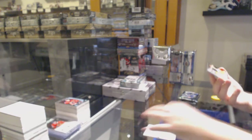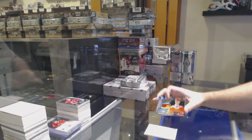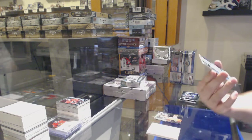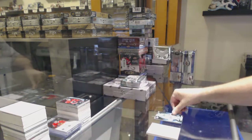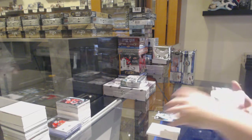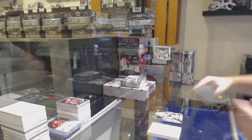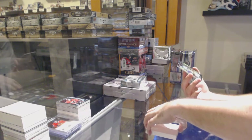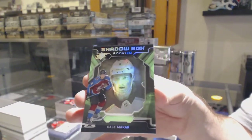For the Flyers, Obsidian Rookie Jersey of Morgan Frost. For the Dallas Stars, Rookie Auto to 299 — Joel L'Esperance. For the Coyotes, base to 149 — Clayton Keller. And finish strong — that is a strong finish. A Shadowbox Rookie of Makar for the Avalanche.